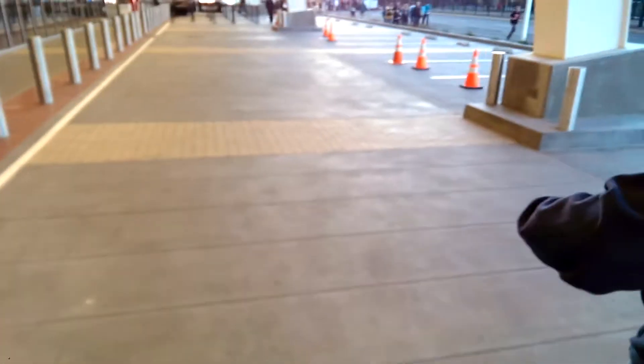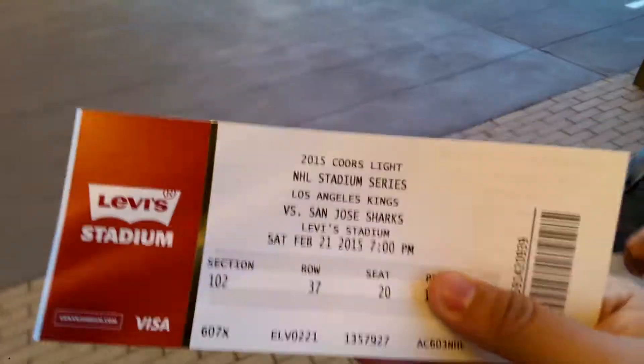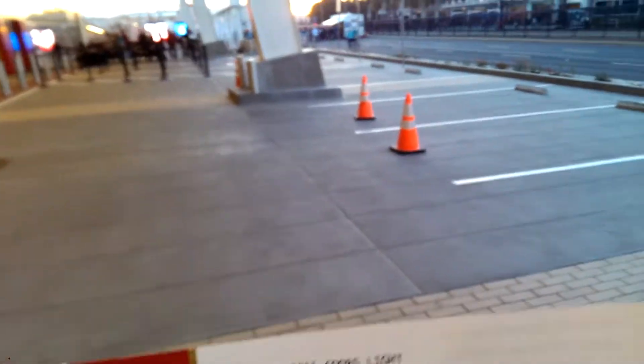Levi's Stadium has this cool ticket scanner — it's mounted into the ground, so they don't use those portable ones. We didn't get the special Stadium Series ticket, but the generic ticket is very nice. It's shiny, and the barcode is what you scan through the hole.